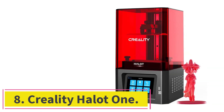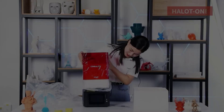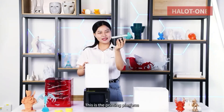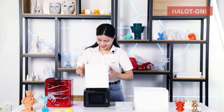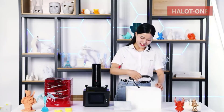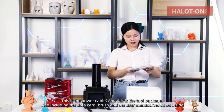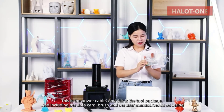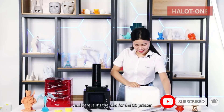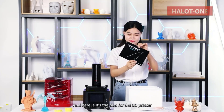Number 8: Creality Halot One. Creality is easily the biggest name in the consumer 3D printing industry, making up a large percentage of the market through their Ender series of printers. While Creality mainly focuses on FDM 3D printers, they also sell some pretty great SLA machines, such as the Halot One. While the Creality Halot One was only released in 2021, its technology is a little outdated, with an LCD screen that has a pixel resolution of 2K. This isn't too low though, considering the very budget-friendly pricing — a 2K LCD pixel resolution is still more than enough to yield very high-definition prints with a ton of detail.